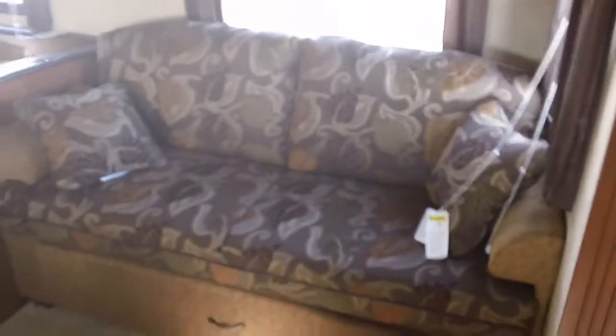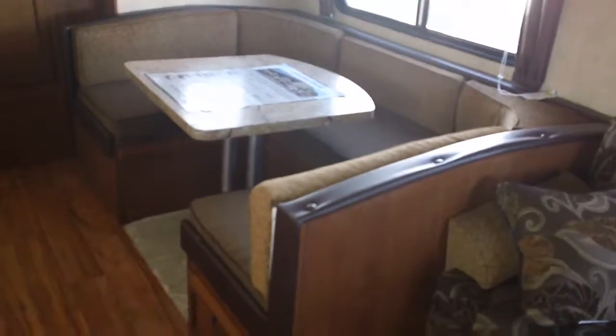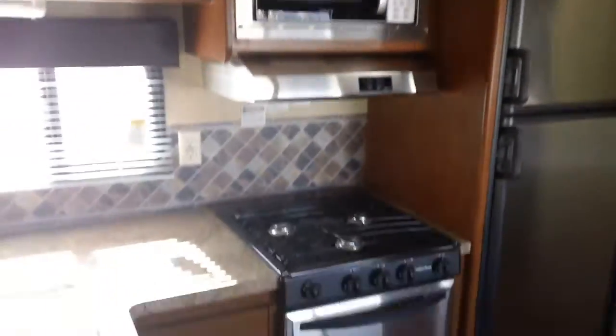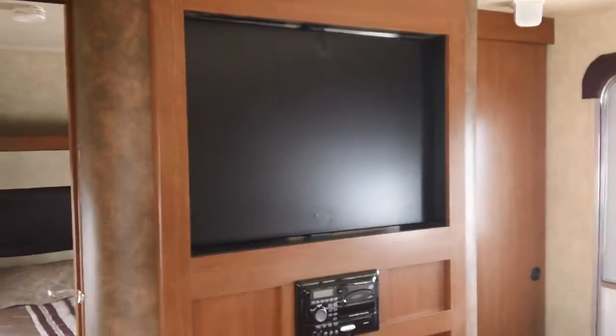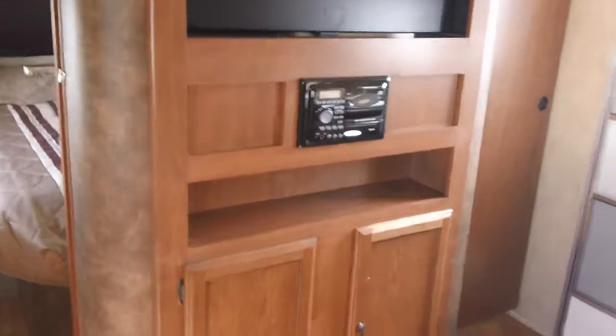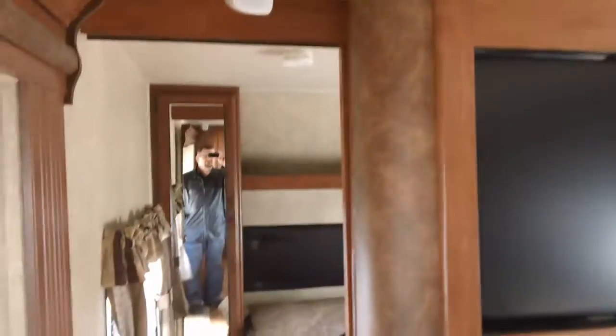Go inside here — here in the slide out we've got a hide-a-bed sofa with storage up above. We've got a big u-shaped dinette with storage in it. We've got brushed steel appliances, big two-door refrigerator, microwave, oven, plenty of countertop space and storage. There's a place for a TV that rotates so you can watch it on either side once mounted. DVD player and surround sound stereo system built in.